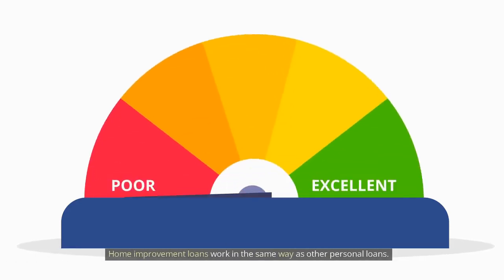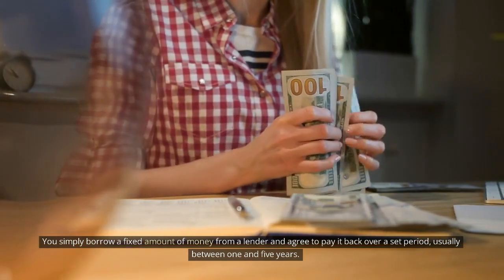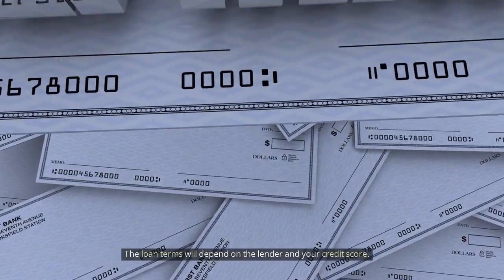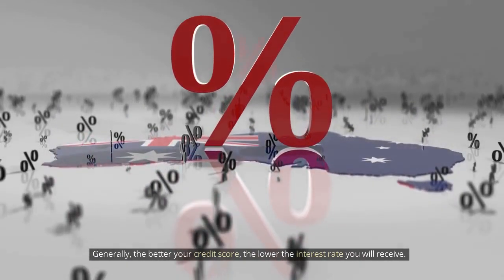Home improvement loans work in the same way as other personal loans. You simply borrow a fixed amount of money from a lender and agree to pay it back over a set period, usually between one and five years. The loan terms will depend on the lender and your credit score. Generally, the better your credit score, the lower the interest rate you will receive.